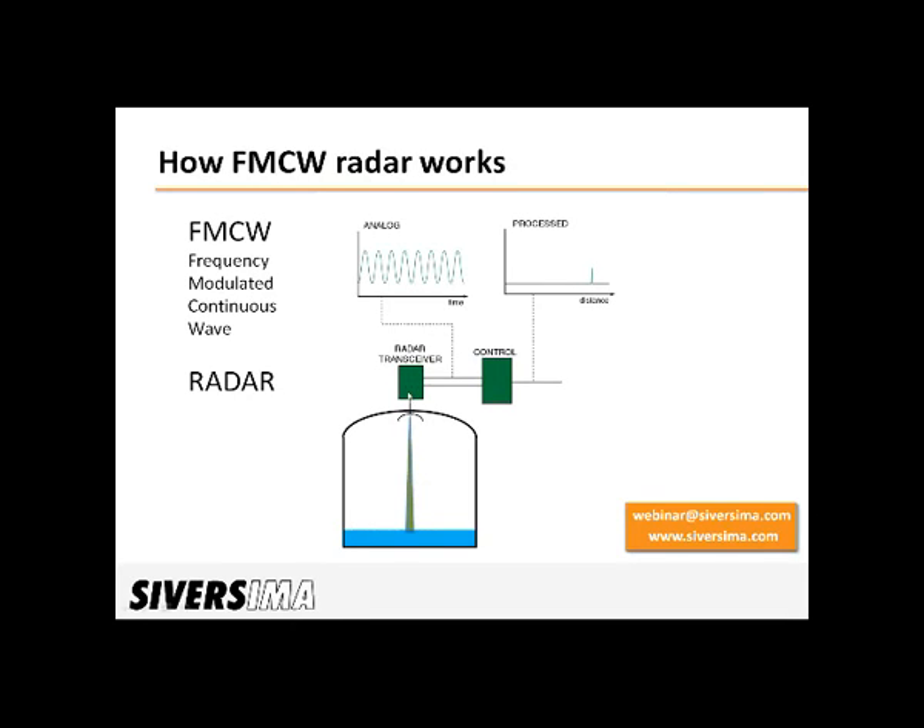Next, you have the radar transceiver — that's where the high-frequency electronics are, and that's what generates the radio signal, typically in the gigahertz range. This is also the one that receives the echo in order to compare the two radio signals to generate a measurement response. Then finally, you have the controller. This one controls the transceiver, and it also processes the measurement response from the transceiver, and the output from this is the radar measurement.